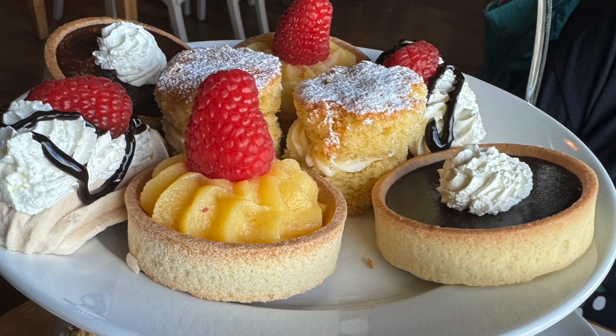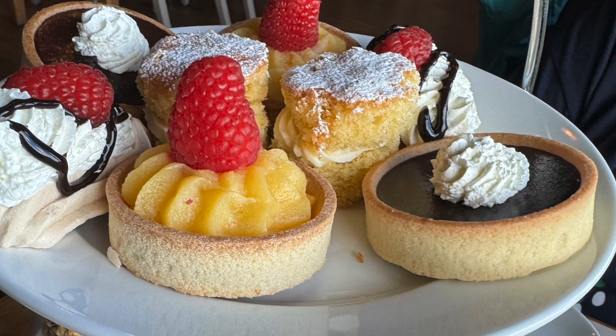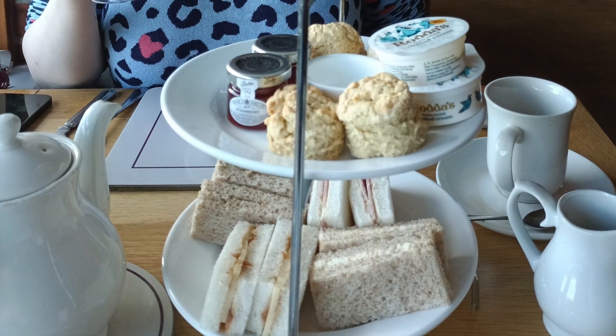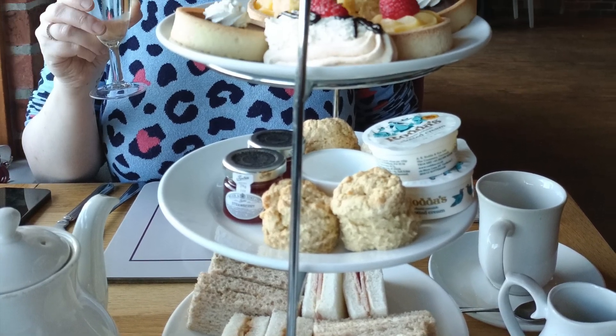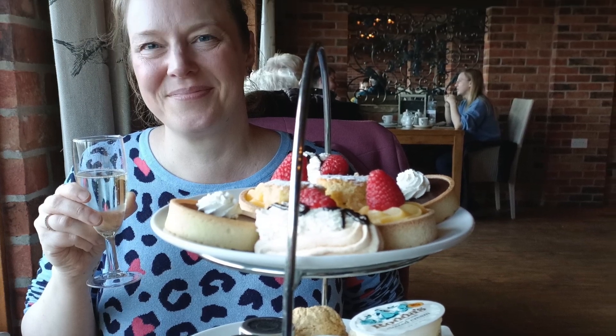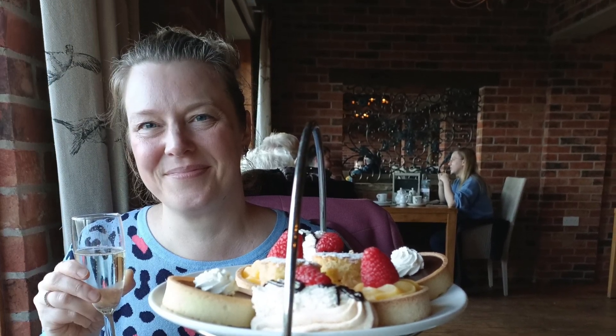We couldn't fault this afternoon tea at all. Everything was freshly made and tasty. The tea was great and everyone who served us was so friendly and helpful. We took a couple of items home to eat later, but we think this afternoon tea is an excellent size portion wise and it's definitely one we'd return for.